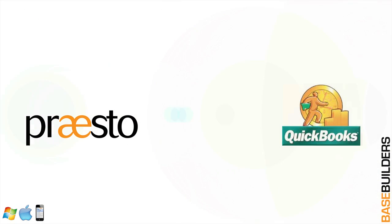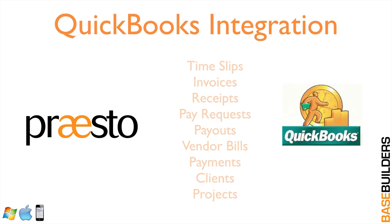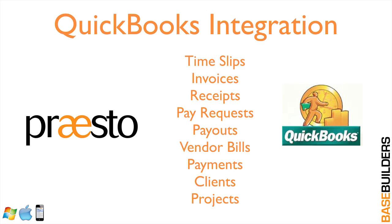Presto is not an accounting package, but it integrates with QuickBooks. QuickBooks will continue to do your accounting, but Presto gives you the job cost accounting you need by telling you both gross and net profits on your projects. We push your clients, projects, invoices, and time slips — all of that information — to QuickBooks, so you don't have double entry.